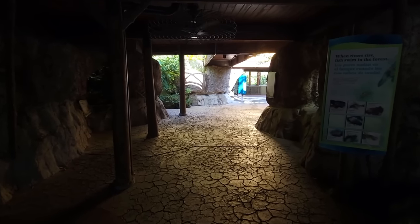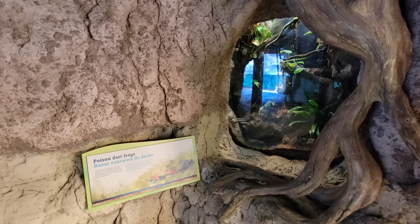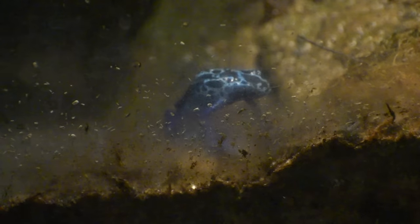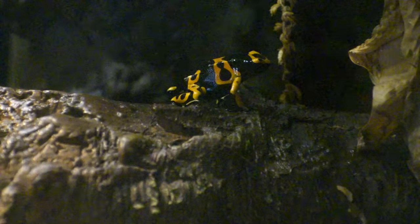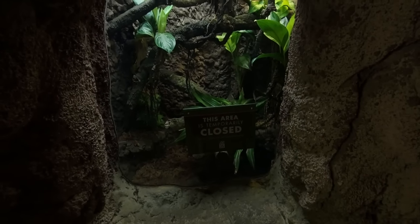The Pantanal doesn't just have the larger, more famous species — it even made room for some of the jewels of the forest: Blue, Anthony's, and Bumblebee poison dart frogs on the left, and an emerald tree boa on the right that was unfortunately off display.